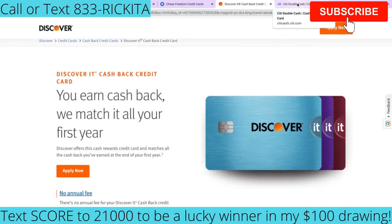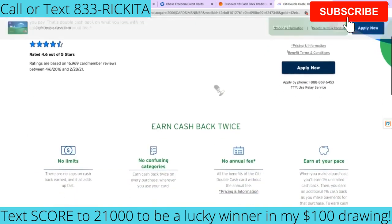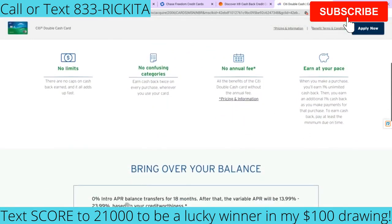The next credit card I want to talk about is the Citi Double Cash, which is a MasterCard. You're not going to have an annual fee, which is really good. And you're going to get 0% intro APR on balance transfers for 18 months. So if you have maxed-out credit cards and you're paying a lot in interest, it may be best for you to transfer the balance onto this new credit card so that you can stop paying interest and just knock down the balance.